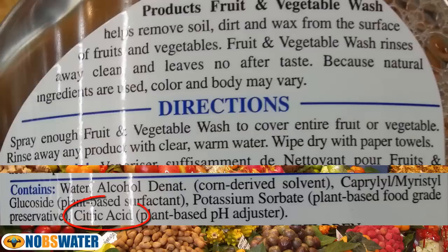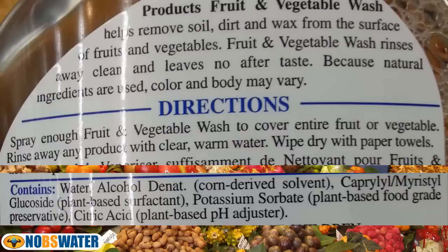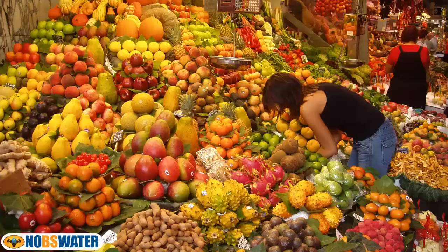The final ingredient was citric acid, a natural product used to acidify and made by the ton using fermentation. So possibly the only truly natural ingredient was the water. The rest were an alcohol solvent, a detergent, and a couple of preservatives. The directions say to cover all the fruit or vegetable, then rinse away any product with clear warm water — there's that natural ingredient again — and finally wipe dry with paper towels, which removes remaining traces of product.